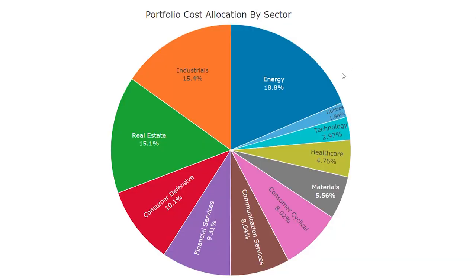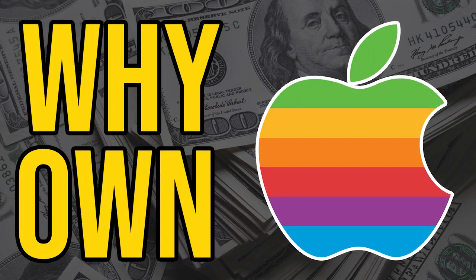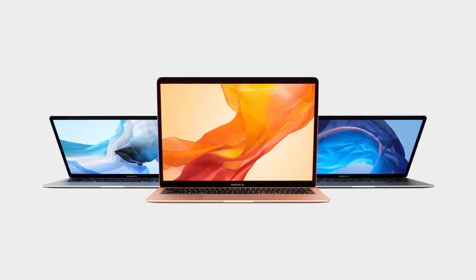Here you can see my cost allocation by sector. Energy and real estate have grown slightly since my last update. The communications services sector has grown to 8.04% as I've increased my position in AT&T. I do want to increase my exposure to technology though, and my plan to do so is by dollar cost averaging into Apple after the stock split. I go into greater depth about this in my Apple stock review, and if you haven't seen that video yet then I suggest you check it out.